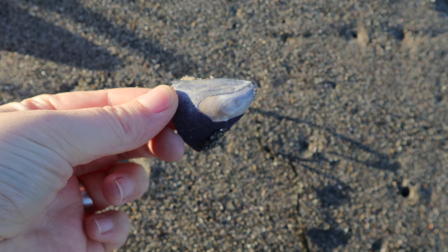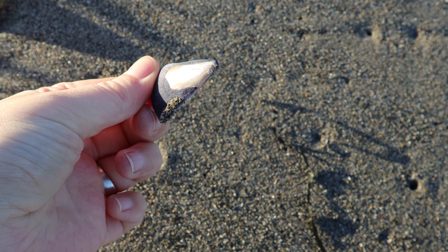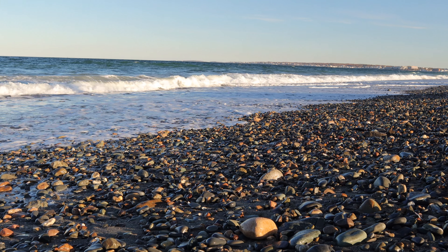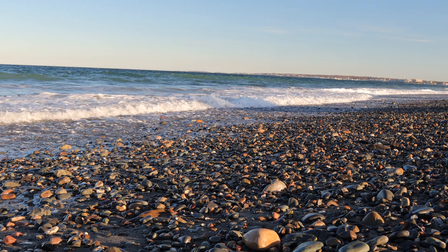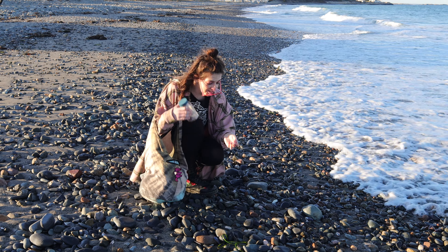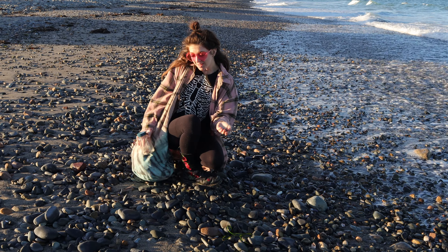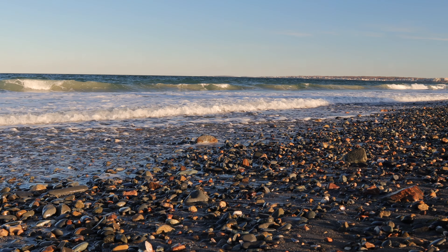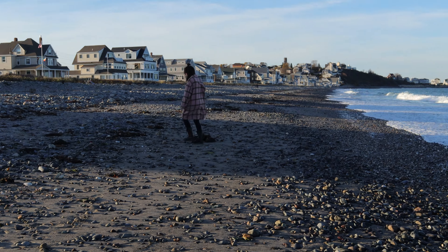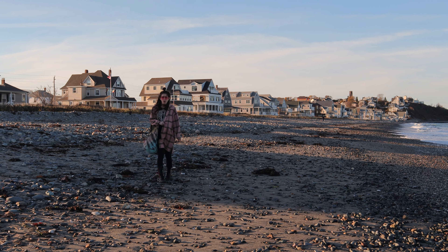This looks cool. Two weeks ago, whenever it was, I found this giant chunk of sea glass that had been sitting in front of me. Oh, it's a good shell. There's a really pretty one — a whole shell, a pretty slippery shell. That's so cool.